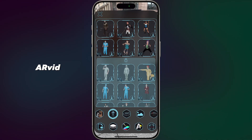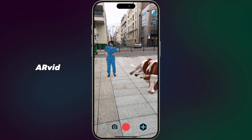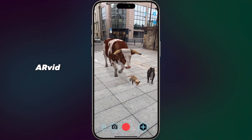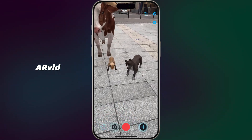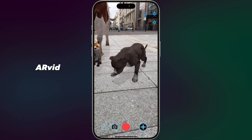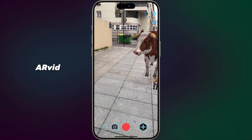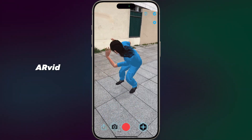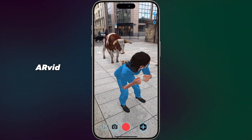App number five: ARvid. Augmented reality at your fingertips. ARvid lets you create stunning augmented reality videos effortlessly. Just place your 3D objects, animations and effects into your real-world environment through your camera. Whether you are crafting imaginative stories, educational content or just having fun with your friends, ARvid allows you to blend digital elements seamlessly with reality. You can share your AR creations on social media and captivate your audience with immersive experiences.